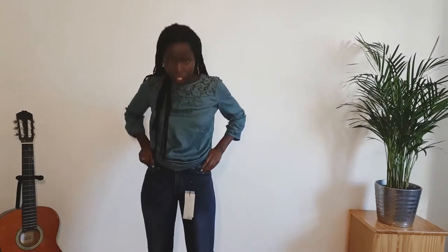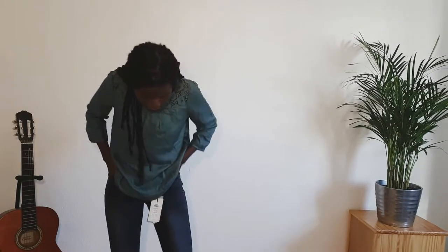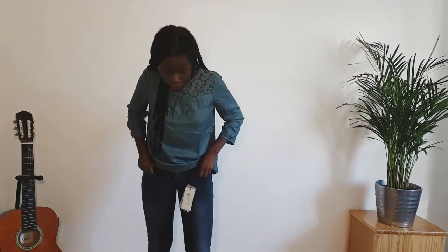I also got these pants — I think they fit really well. They are from Only. I wanted something that was not blue, but also not black. This is like a grey. I think overall it's good. It's also not too long. It fits well.